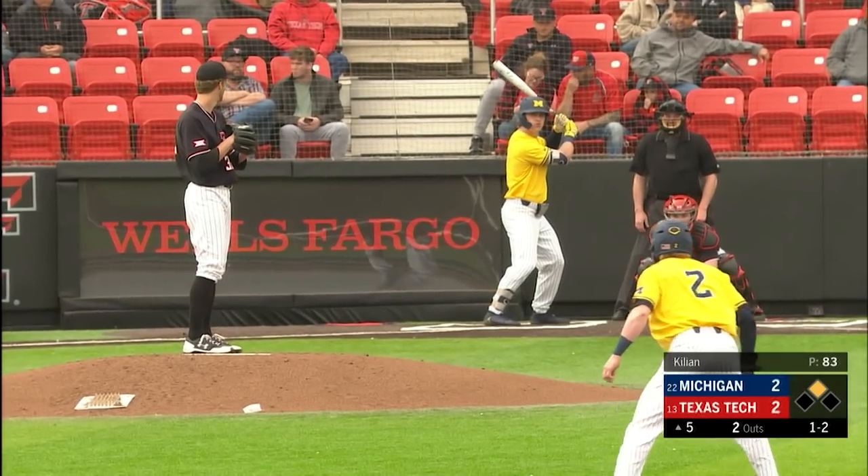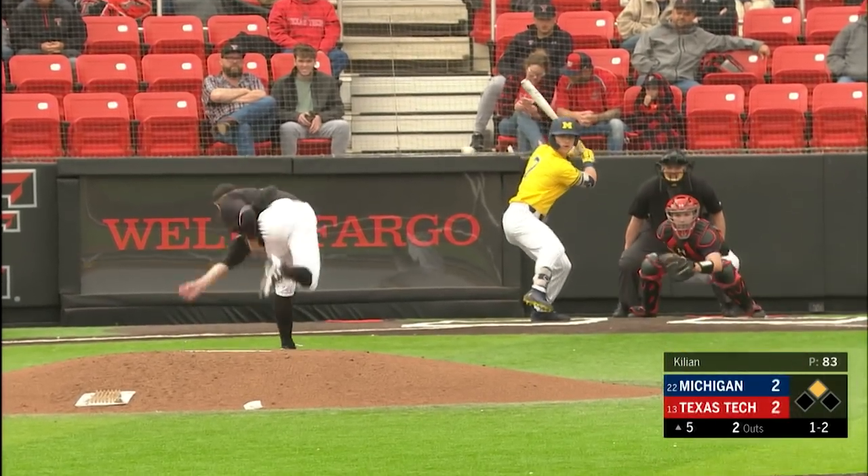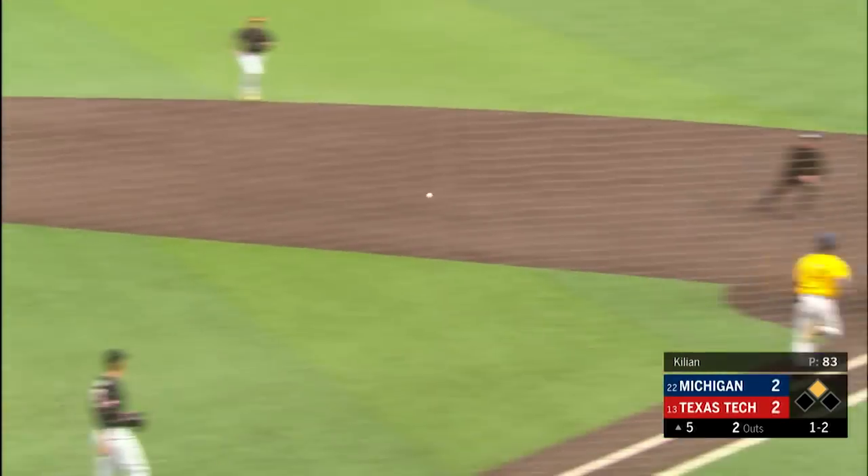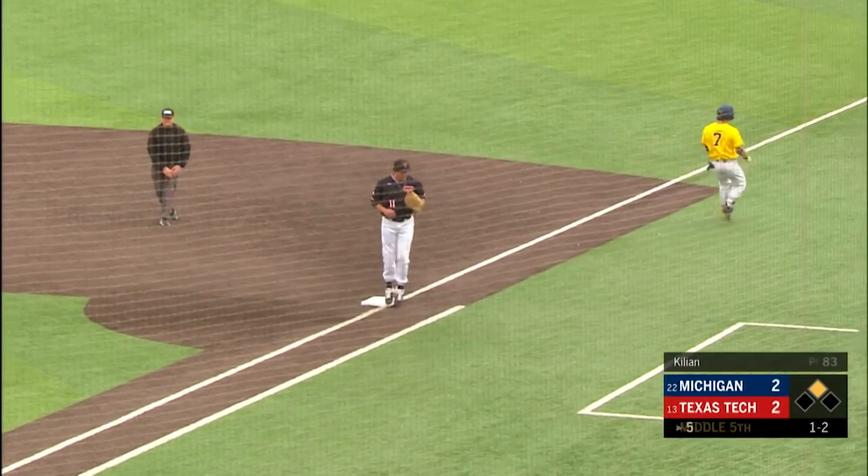Killian stands tall on the mound from the middle of the rubber. And it's grounded towards third — Young again to his right, makes the catch, the throw across in time.